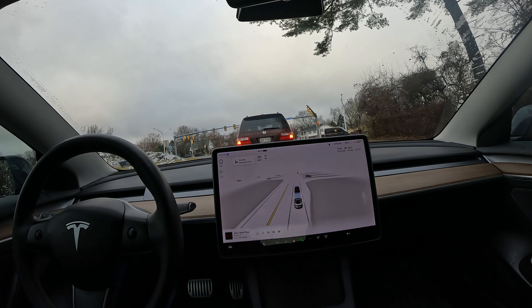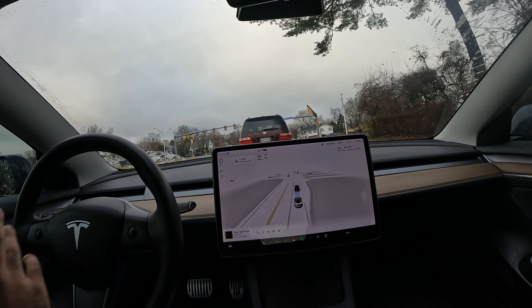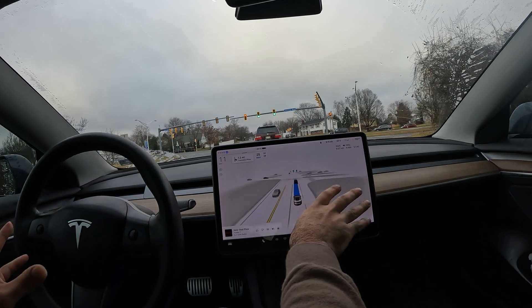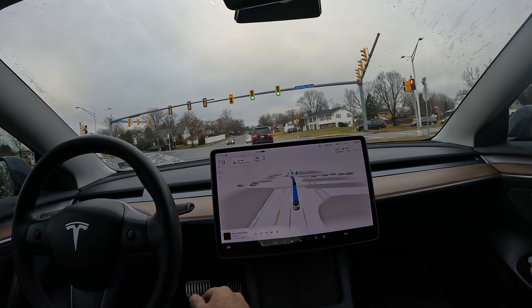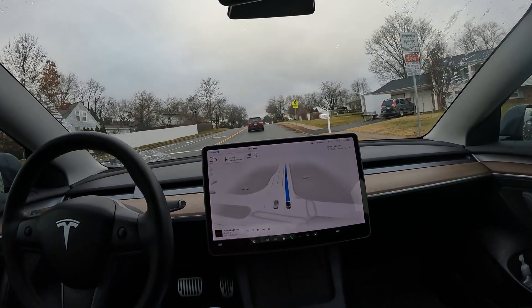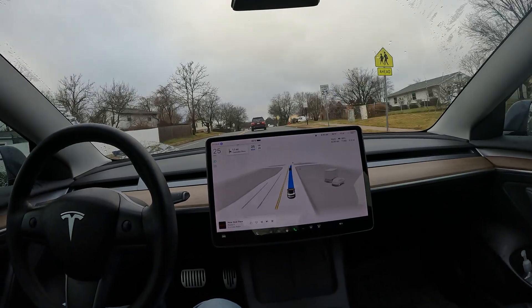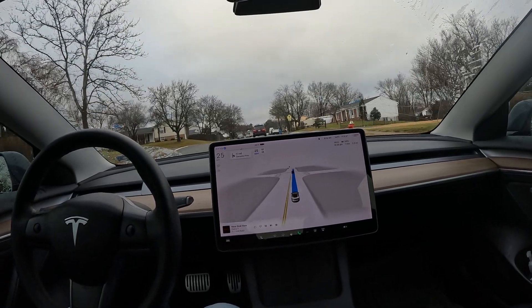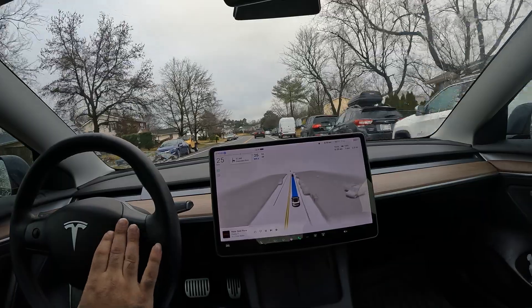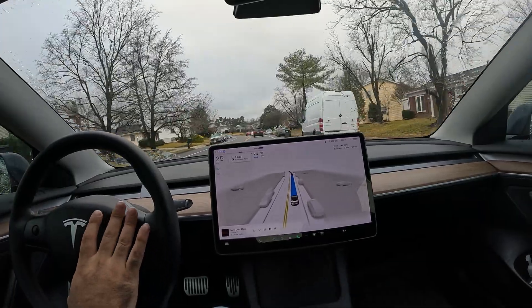This now applies to everyone driving a Tesla, not just FSD. Since the recall, the steering wheel nag wasn't being displayed large enough — it was tiny in the corner. Now it shows large in the middle of the screen. Along with that came the telemetry software being installed onto regular autopilot. I've been in the FSD program for over a year now, so I'm pretty familiar with strikes.